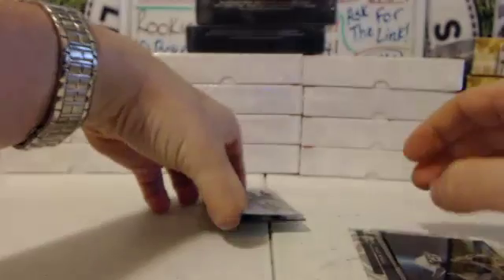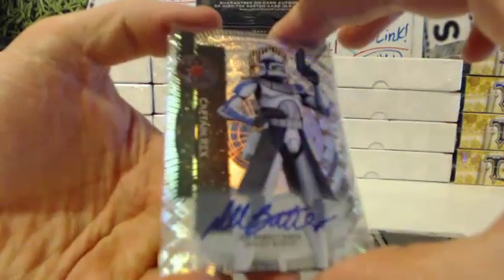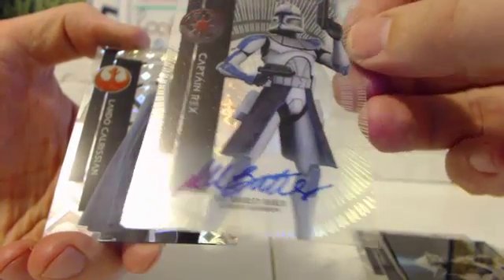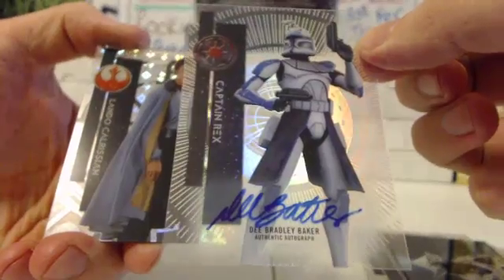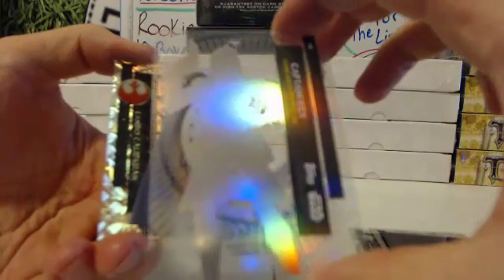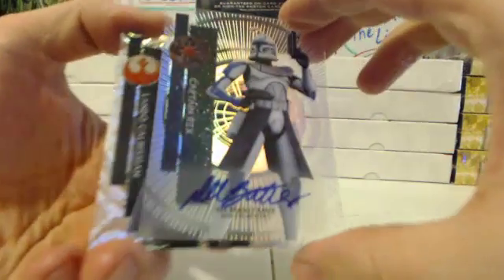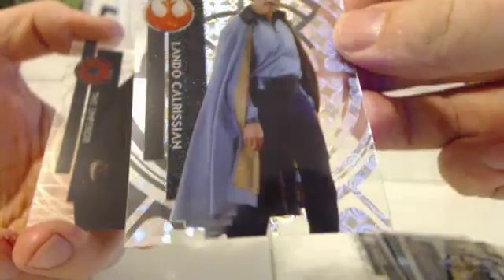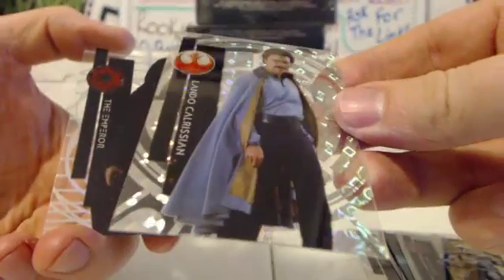You got an autograph — Captain Rex. Bradley Baxter. That could be a $2 card or a $200 card, not numbered. Captain Rex, Clone Army Commander. And your parallels on the bottom — out of 99. Lando Calrissian, 70 out of 99.